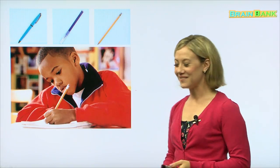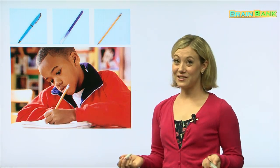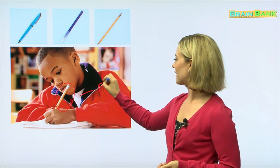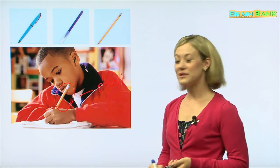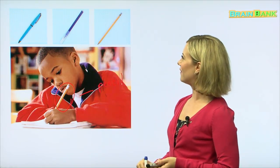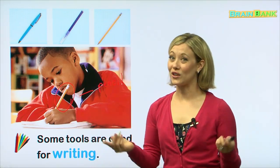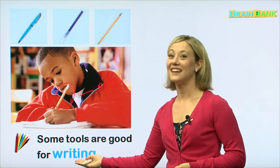I bet you know what he's doing. He is writing — maybe he's doing his homework or studying for a test. Do you do your homework and study for tests? I hope so. That tool is a pencil. Everyone knows what a pencil is. We use a pencil for writing. We also use these tools for writing as well: pencils, markers, pens — all for writing. Some tools are good for writing.